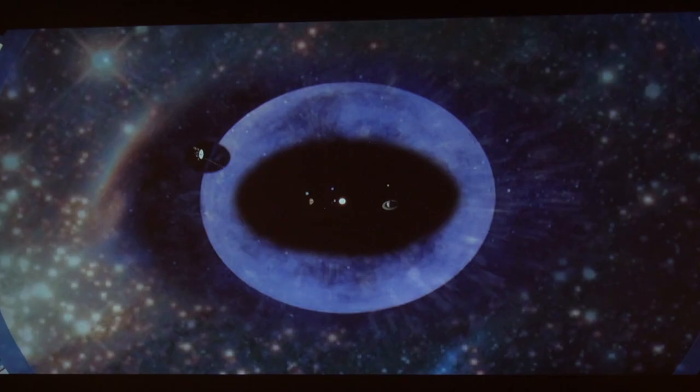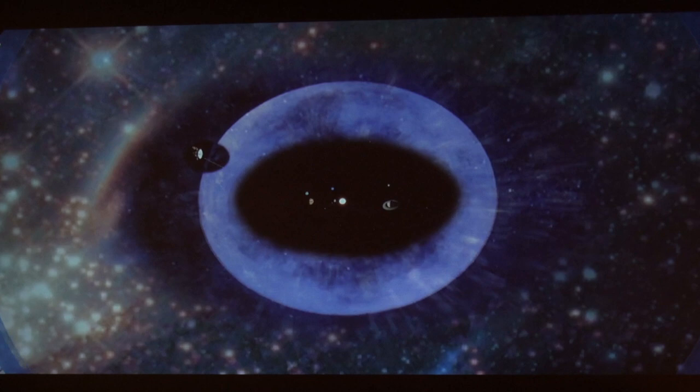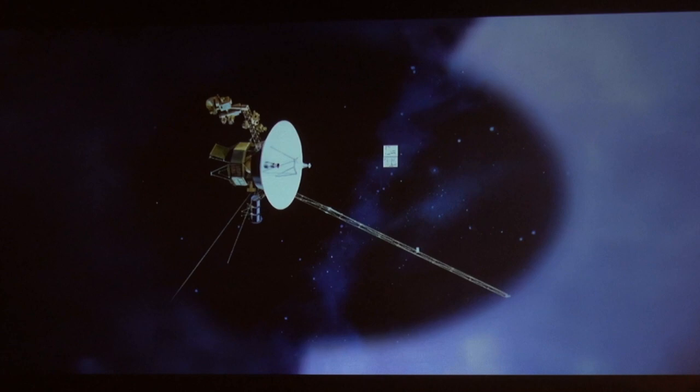In 1977 we launched Voyager 1, and in 2012 it starts breaking through the heliopause.